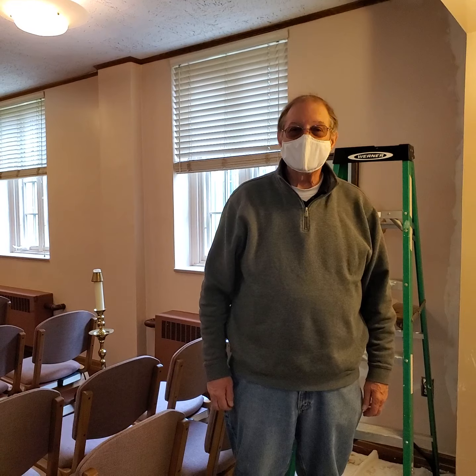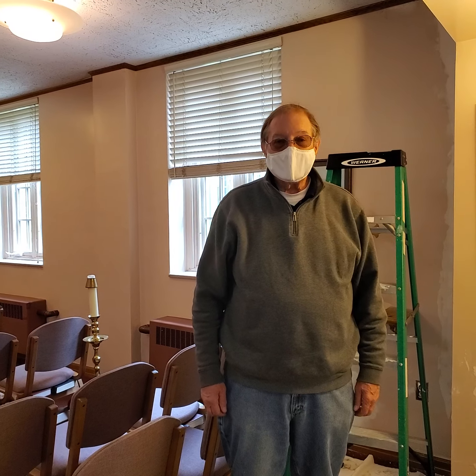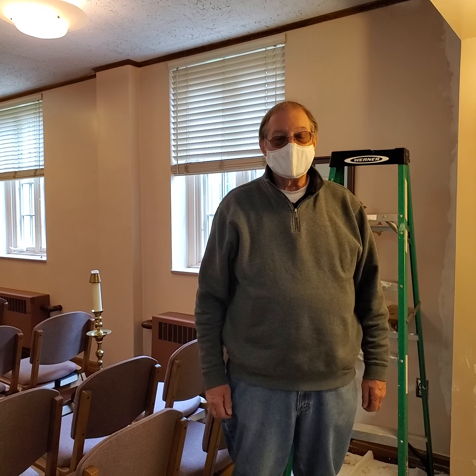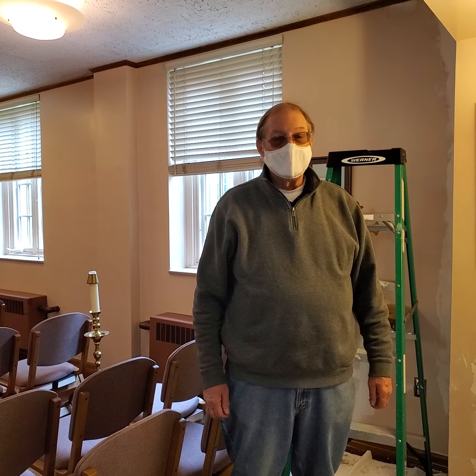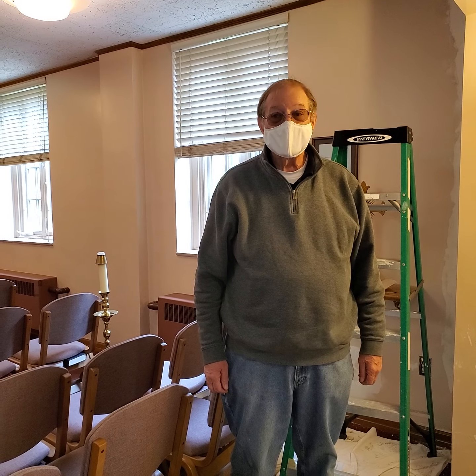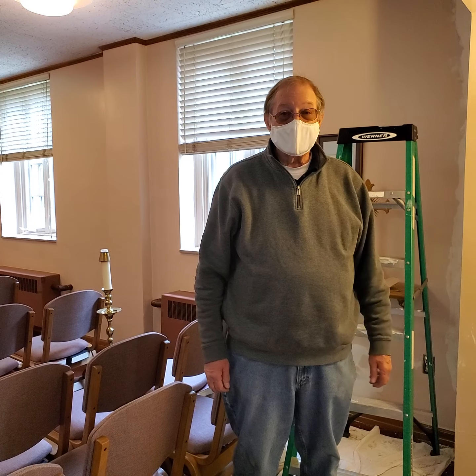We're in the chapel now, and there was some damaged plaster on one of the walls, and our friend and sexton, Bill Higgins, has started a repair.